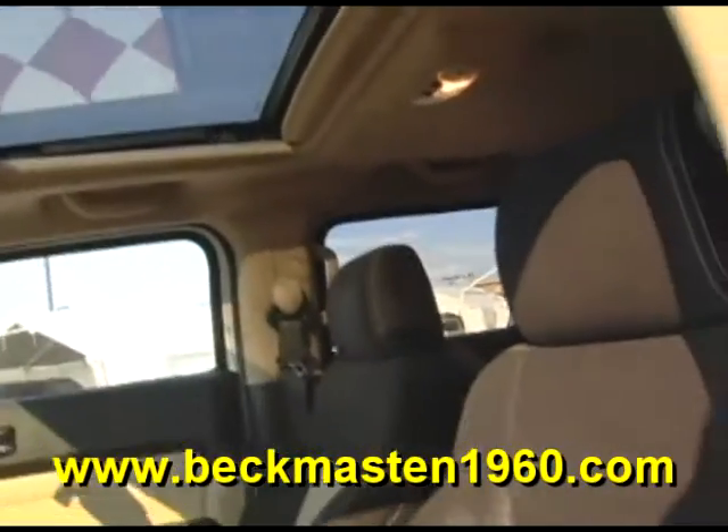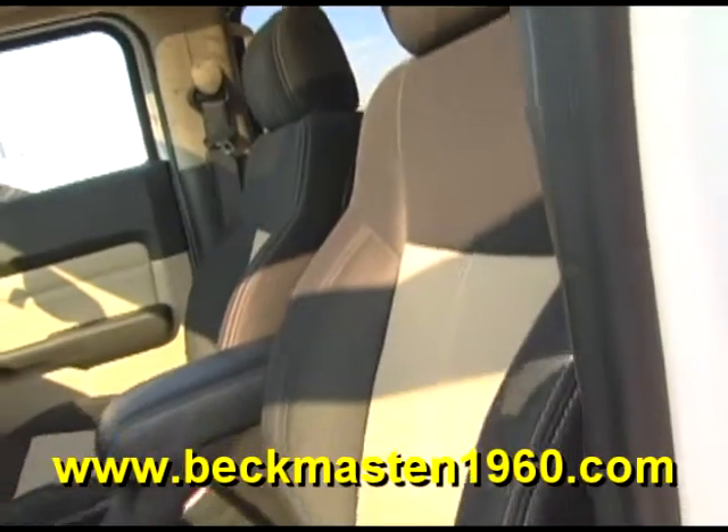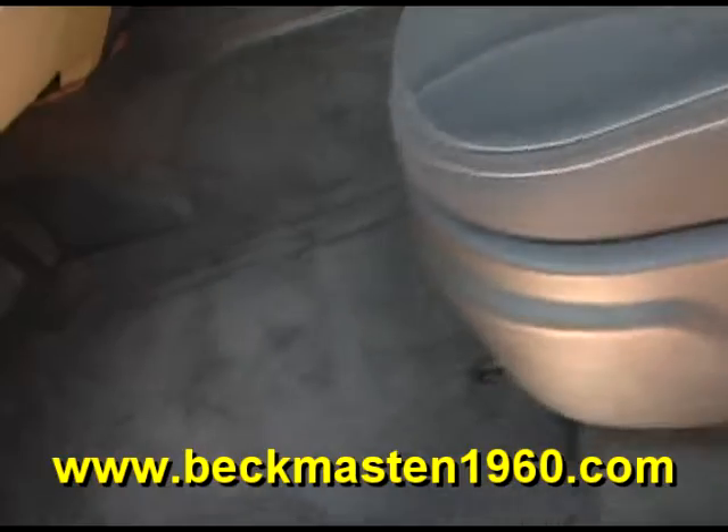It also features a sunroof and a super clean cloth interior that is in excellent condition — no rips, no tears, and no stains. The carpet is real clean as well.